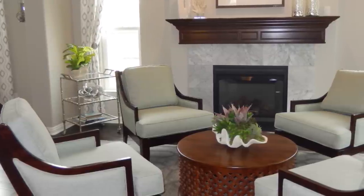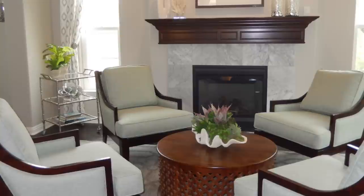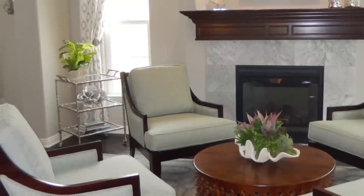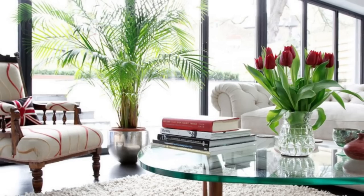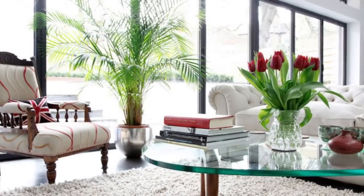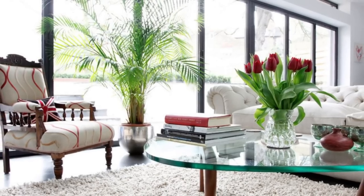Number five: nothing says luxury like fresh flowers and plants. The beauty of flowers and plants is that they really look wonderful everywhere. Not everybody can have fresh flowers or maintain green plants — if you have fake flower arrangements and plants, make sure they are current. If your faux plants are more than five years old, they need to be retired — and retired is code for they need to go in the trash. After five years, those plants are faded, dusty, and more importantly, the style of those plants is dated.